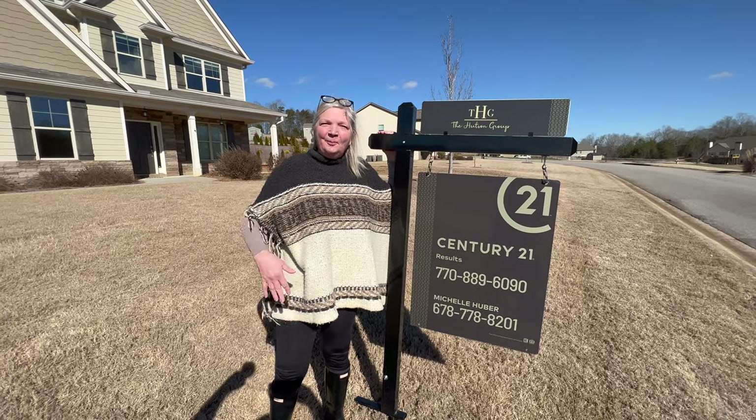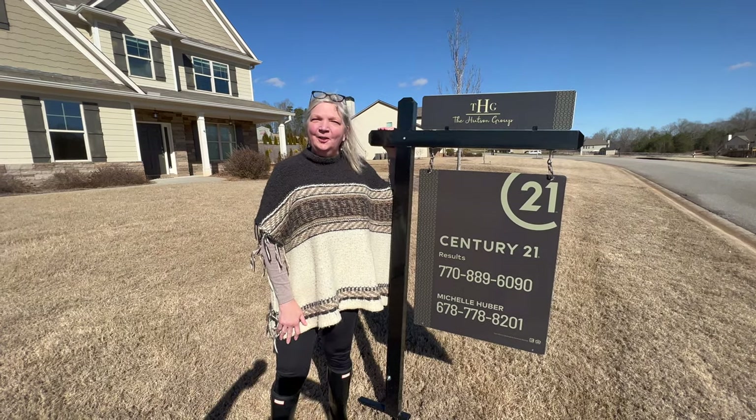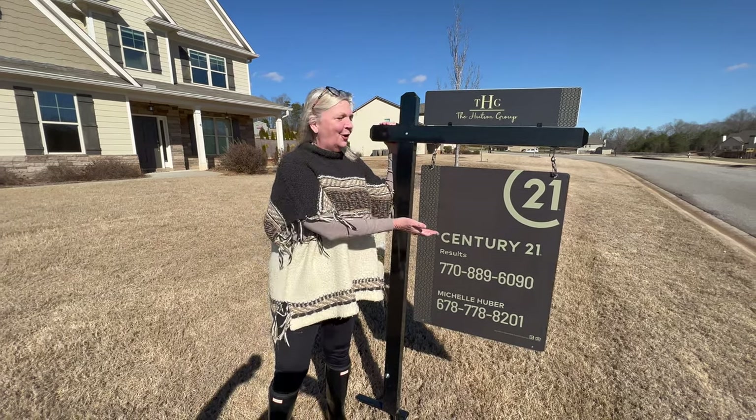That's a wrap here at 183 Blue Sky Drive in Dawsonville, Georgia. Don't forget, if you're looking to buy or sell, call Michelle.